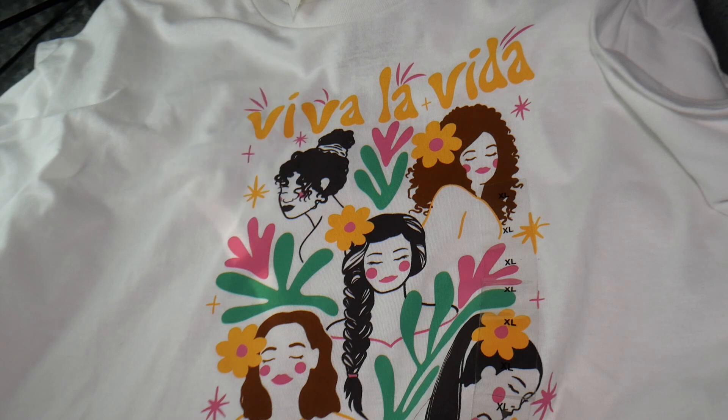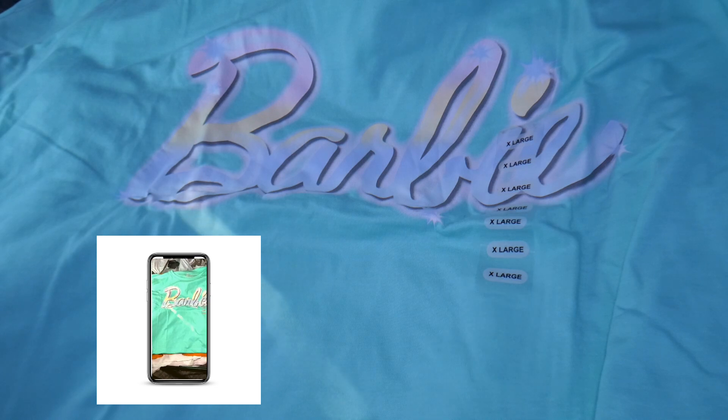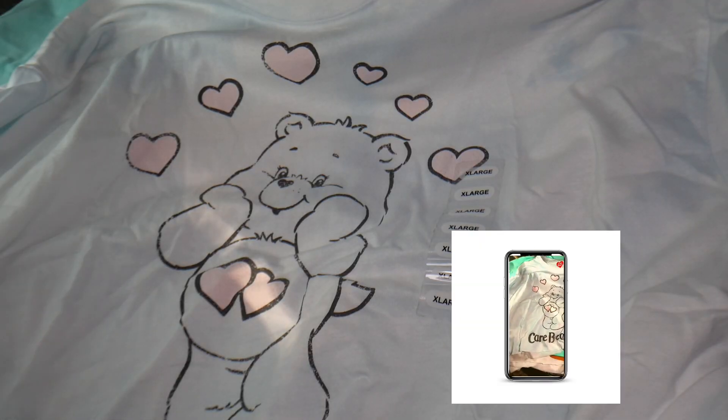I didn't realize the extra larges were going to be as big as they are — otherwise I probably would have gotten them in a large. But I like it; it's going to have a very loose fit. This next one is a burnt orange crop top t-shirt that says 'Coca-Cola' on it. And my favorite one is this Barbie cropped top t-shirt in a beautiful blue — also an extra large, so it's going to fit really baggy, but I love love love this shirt so much. The color is everything.